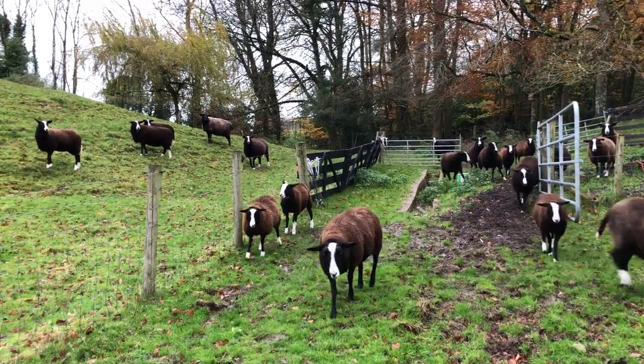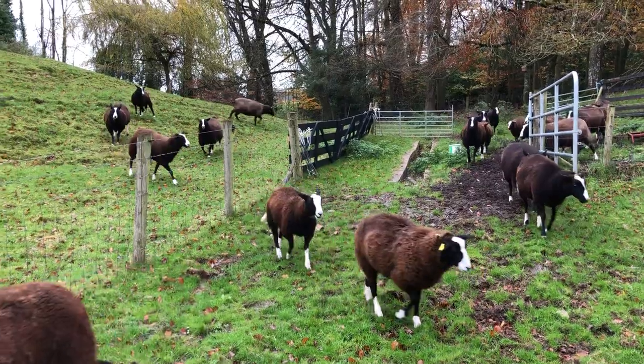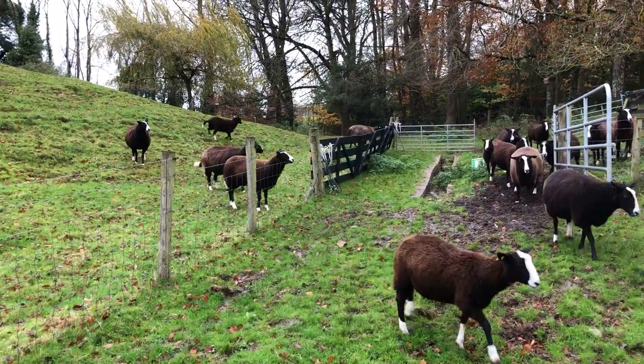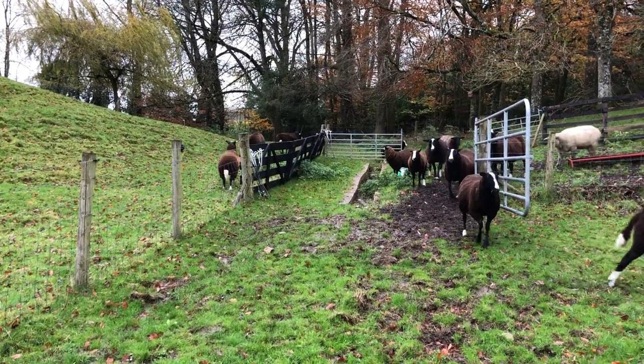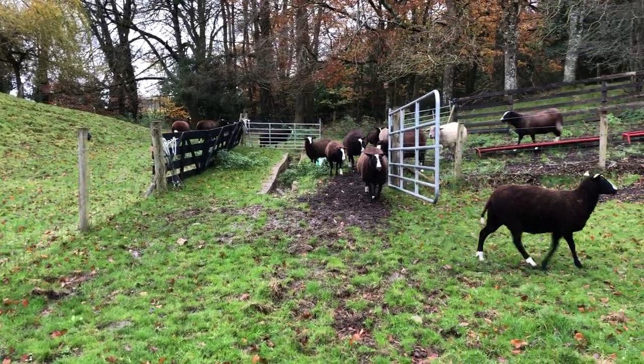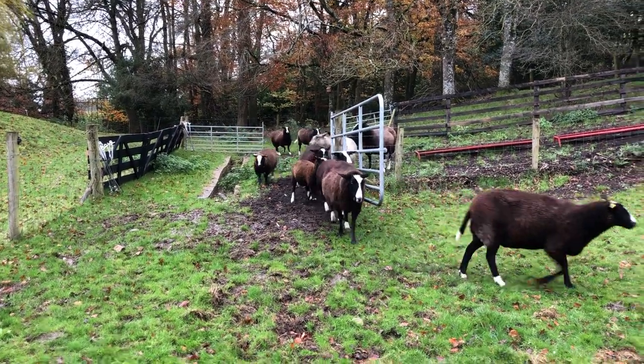There we go. Those ones on the wrong side are going to go like, oh, we got to figure this out. And they figured it out. Inca, leave them.